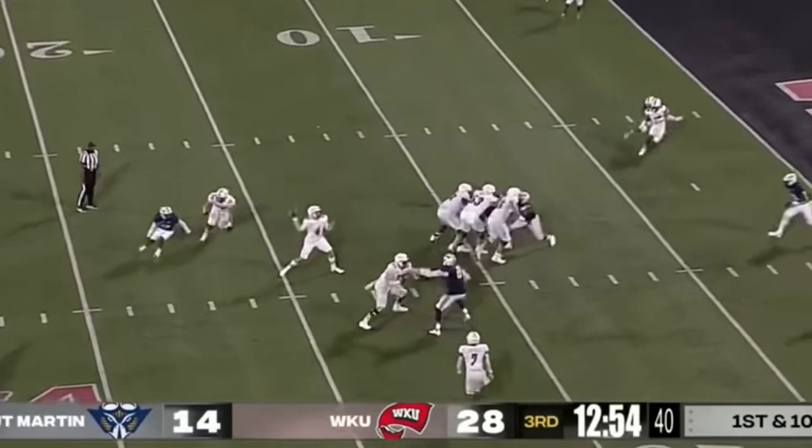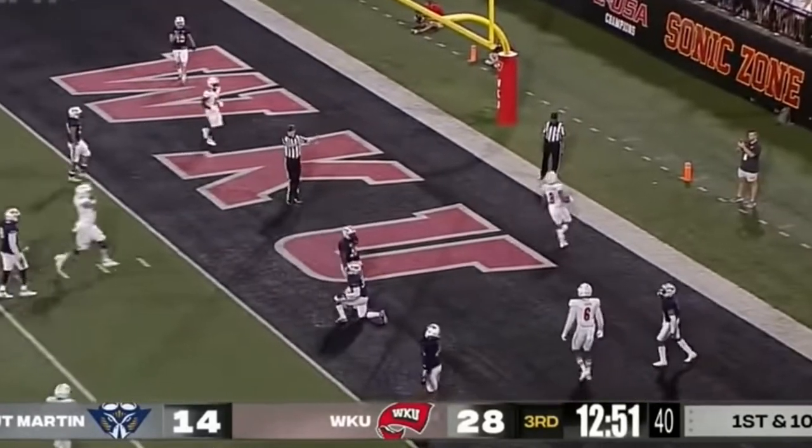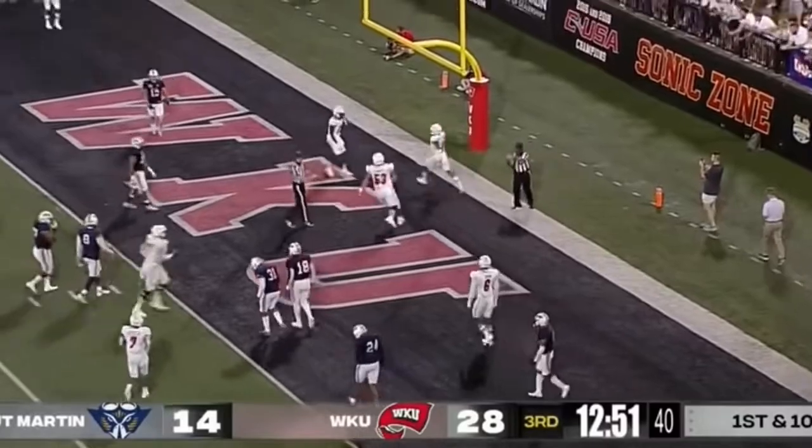Here's the blitz, clean pocket, over the middle — second touchdown of the game for Stearns.